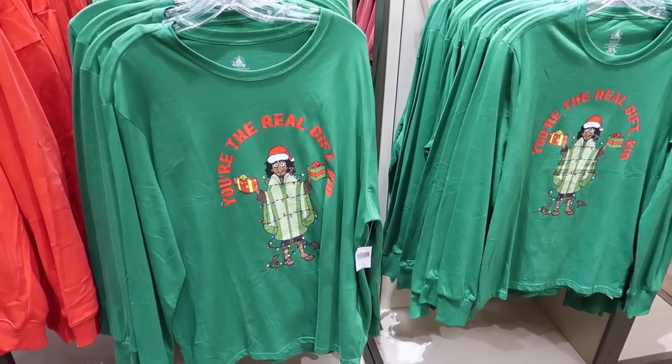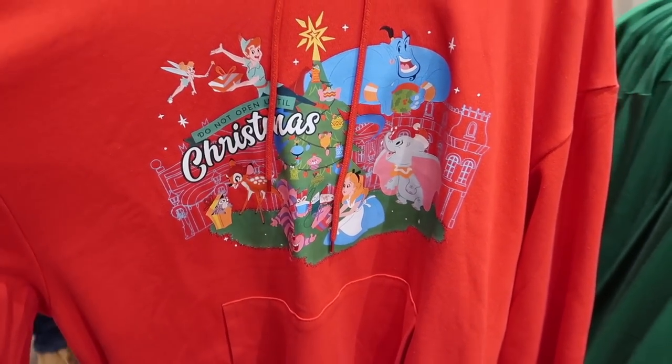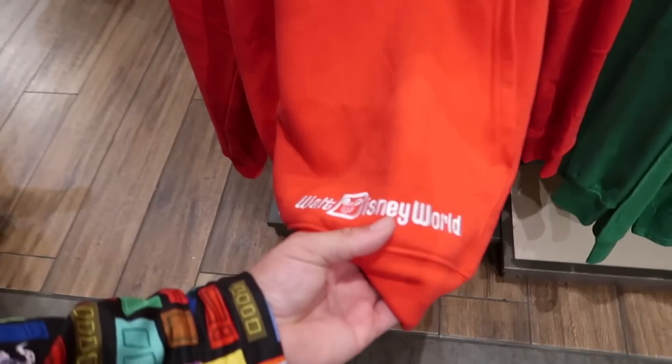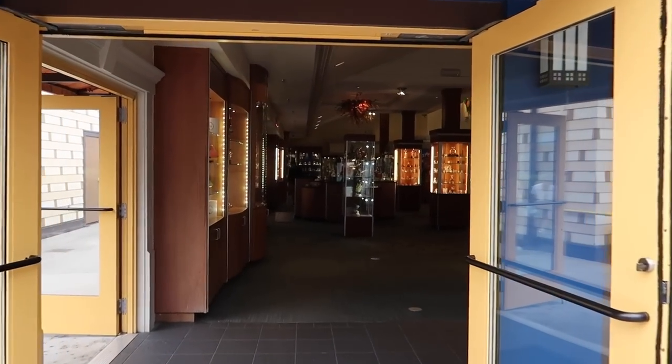They've got some Bruno Christmas shirts — 'You're the real gift, kid.' I like that. And I love this one with Genie on there, Dumbo, Bambi. I actually really like this animation — this hoodie is really cool. Does it say Walt Disney World on the bottom? I might want to get this, but I'm not quite ready to buy Christmas stuff yet. The whole Disney merchandise game has changed — used to be there was one hot item, but now they keep releasing more and more. So I'm going to wait until I see more things come out, then maybe I'll start getting in the holiday spirit.